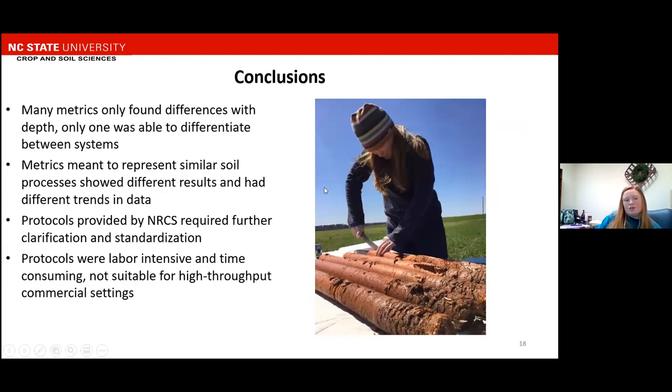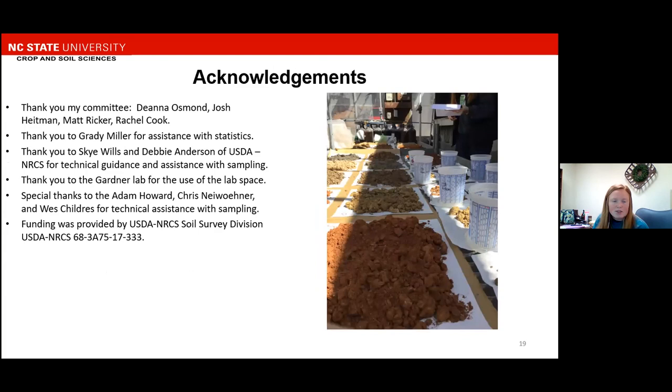In conclusion, many metrics only found differences with depth, and this was typically only in the 0 to 5 centimeter depth, with one that had a difference in the 5 to 10 centimeter depth. Only one metric was able to differentiate between the systems, and that was carbon respiration. Metrics meant to represent similar soil processes showed different results and had different trends in the data. Protocols provided by NRCS required further clarification and standardization, and some of these protocols were labor-intensive and time-consuming and might not be suitable for high-throughput commercial settings.